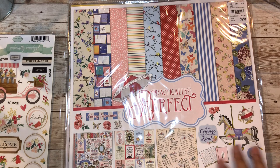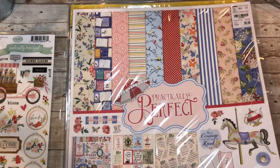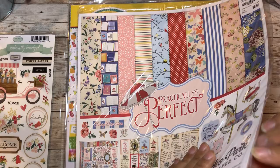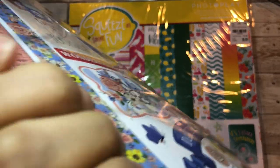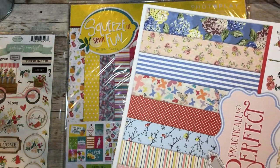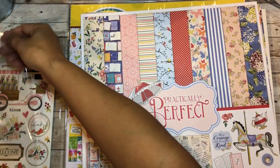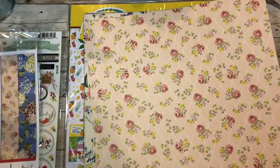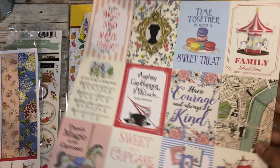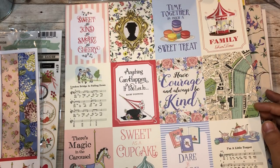This one is also Practically Perfect from Echo Park, and again it comes with 12 by 12 double-sided texture paper, also $6.99 because I love paper. My noisy kids are home on virtual learning and my neighbor's dog wants to bark at my dog. These papers are so pretty - sweet, kind, smart, cheery - oh these are so cute.